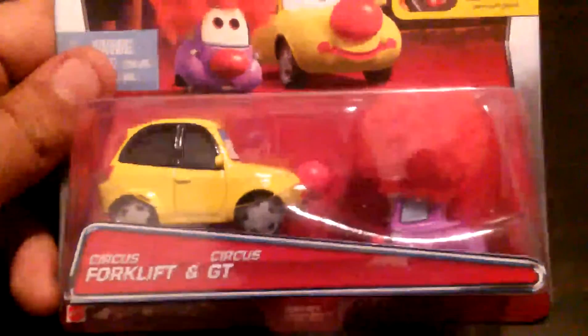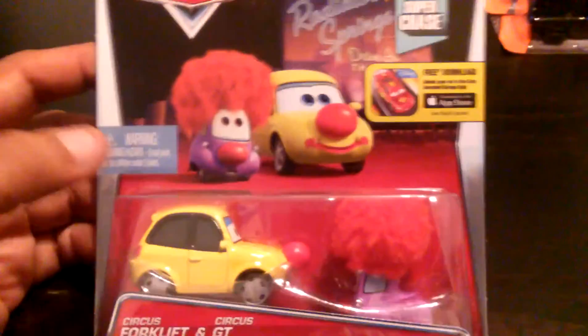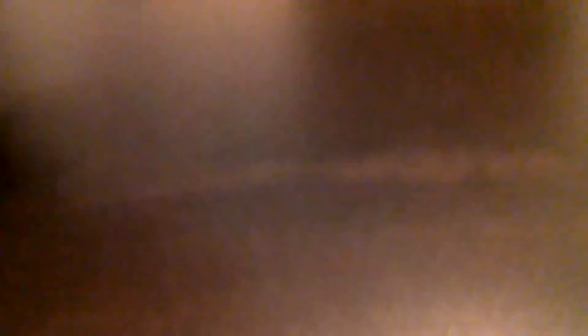I went to Toys R Us and found — ba-bam — Rick's Forklift Sirius GT Super Chase. I really don't specifically hunt those down, but if I see them I'll pick them up. I go there and look for Matchbox, Hot Wheels, and other stuff wherever I go. I do look at the Disney Cars, and if I see a Super Chase I pick it up.